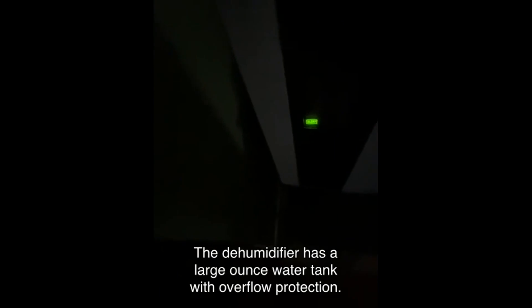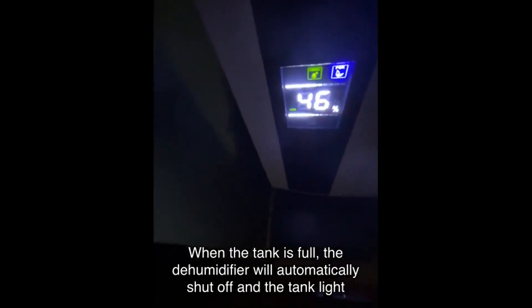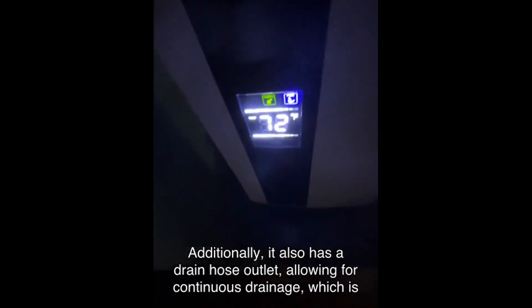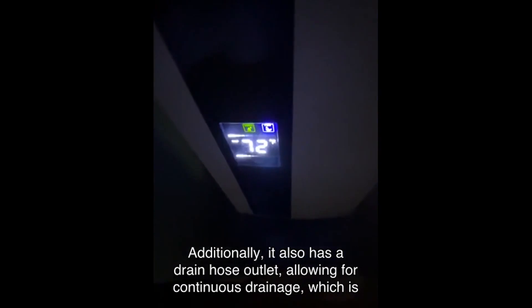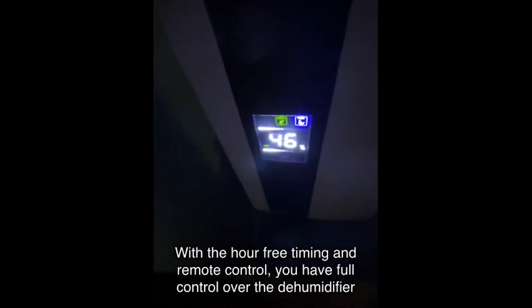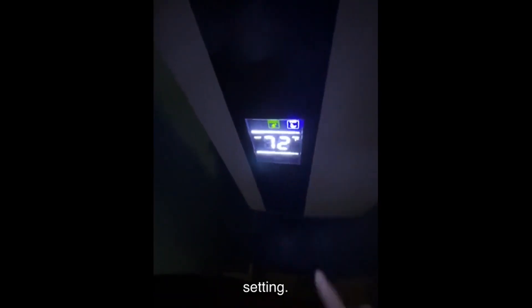Another great feature is the automatic shut-off and continuous drainage options. The dehumidifier has a large water tank with overflow protection. When the tank is full, the dehumidifier will automatically shut off and the tank light will turn red. Additionally, it has a drain hose outlet allowing for continuous drainage, which is especially convenient when you're not at home.